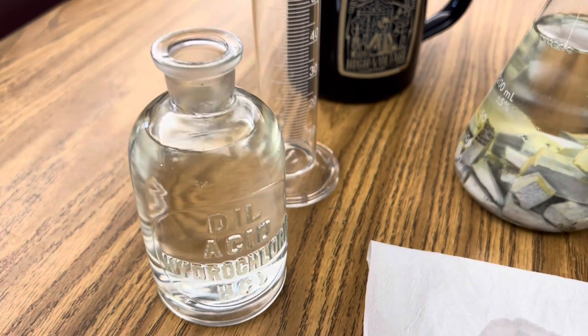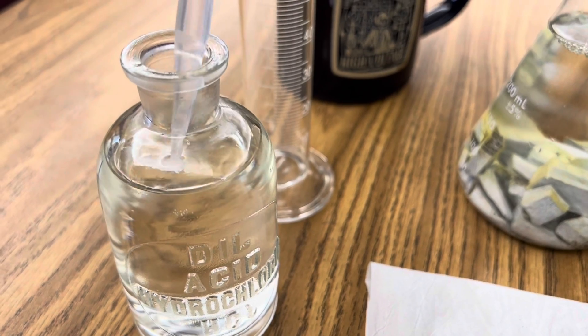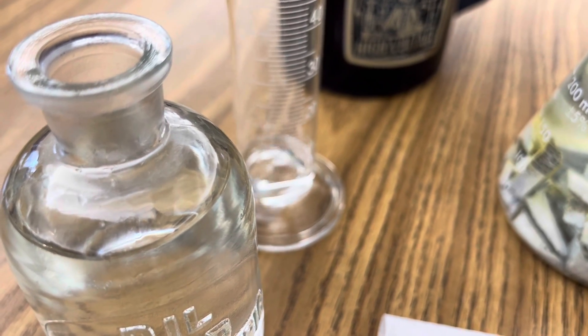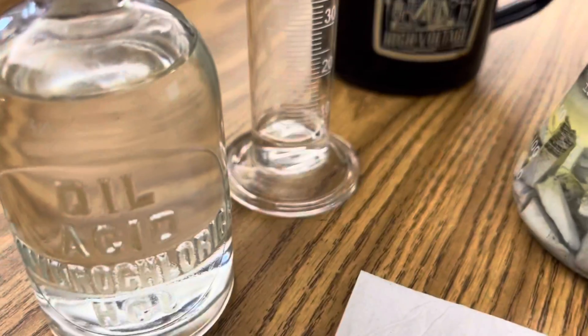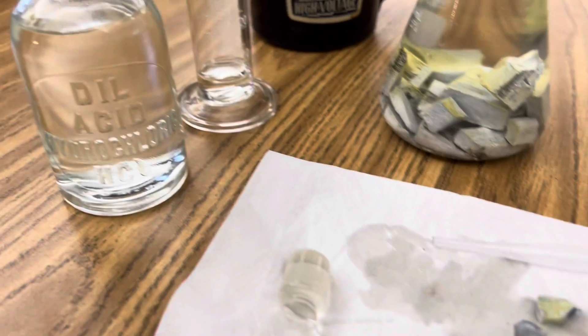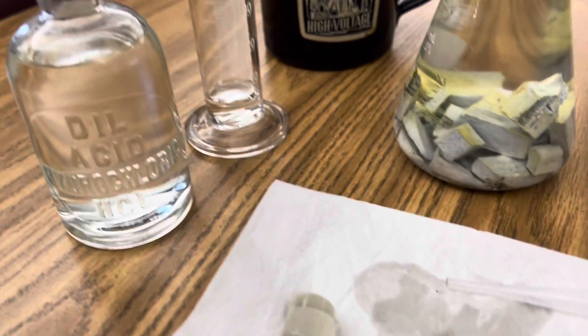The next step is to add about 10 to 20 milliliters of hydrochloric acid to your graduated cylinder — and that's plenty for this reaction. This is a single displacement reaction, so when your potassium comes in contact with your hydrochloric acid, it's going to displace pure hydrogen gas, and the potassium is going to bond with the chlorine to make potassium chloride.